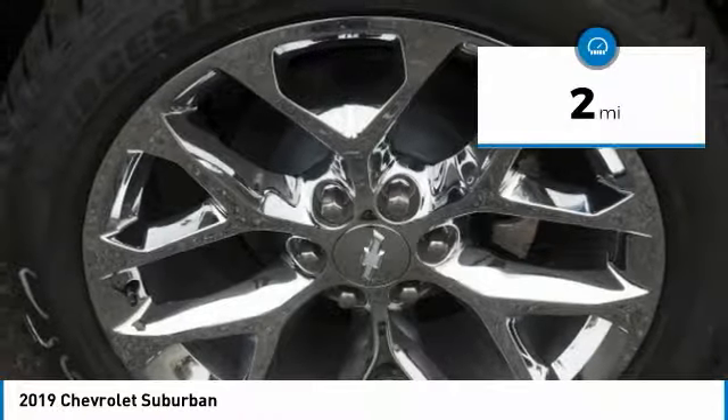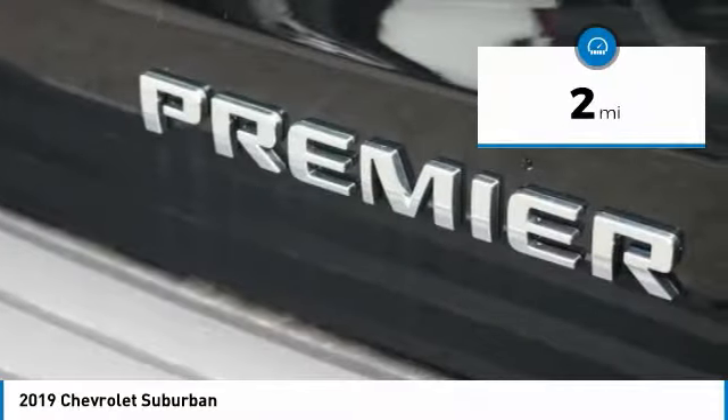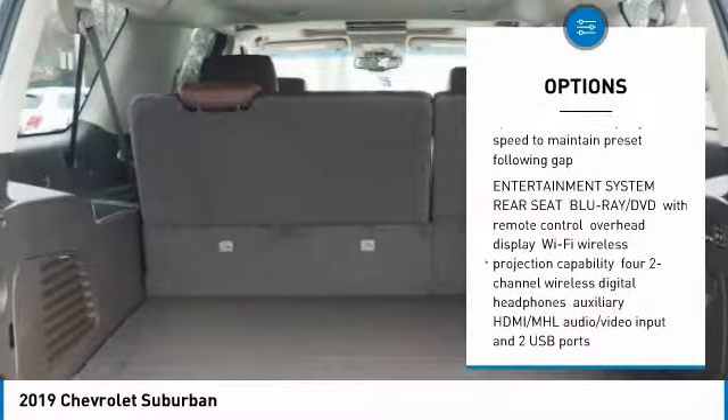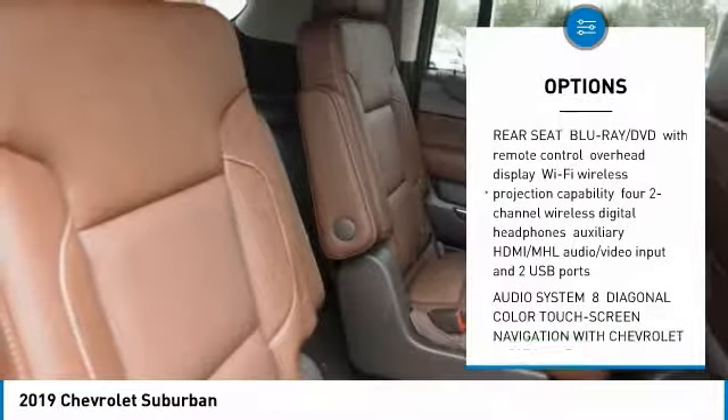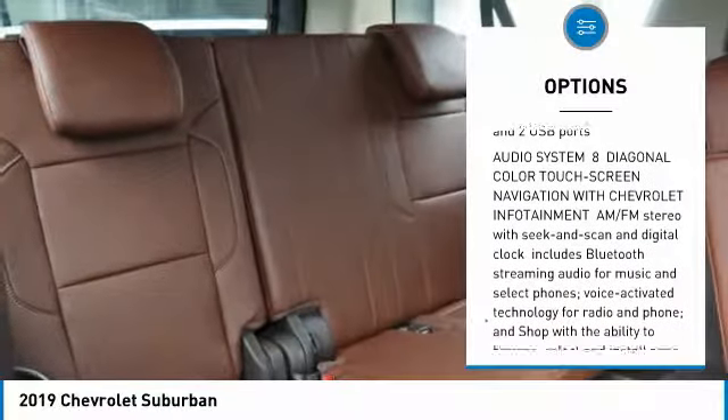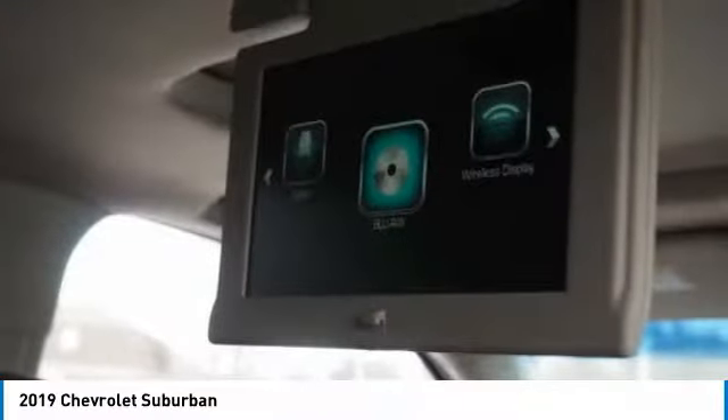This vehicle has less than 100 miles. Here are some of this vehicle's great options: power liftgate, tow hitch, lane departure warning, DVD system, navigation system, power steering, four-wheel drive, aluminum wheels, AM FM stereo radio.